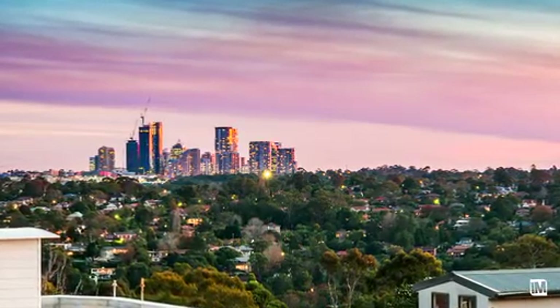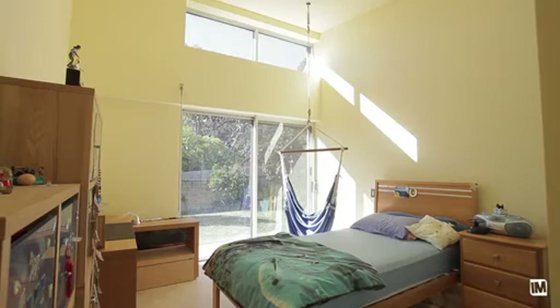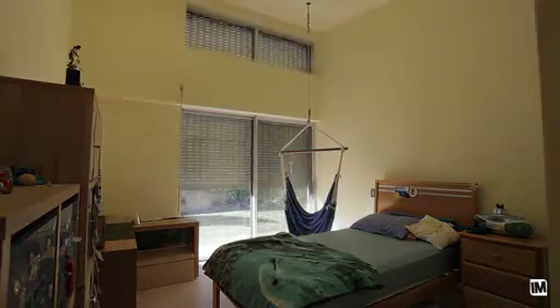Additional features of the home include a spacious three-car secure garage and a state-of-the-art Dyna-Lite home automation system, allowing you to adjust the floor lights, floor heating, alarm and security shutters, all at the touch of a button.